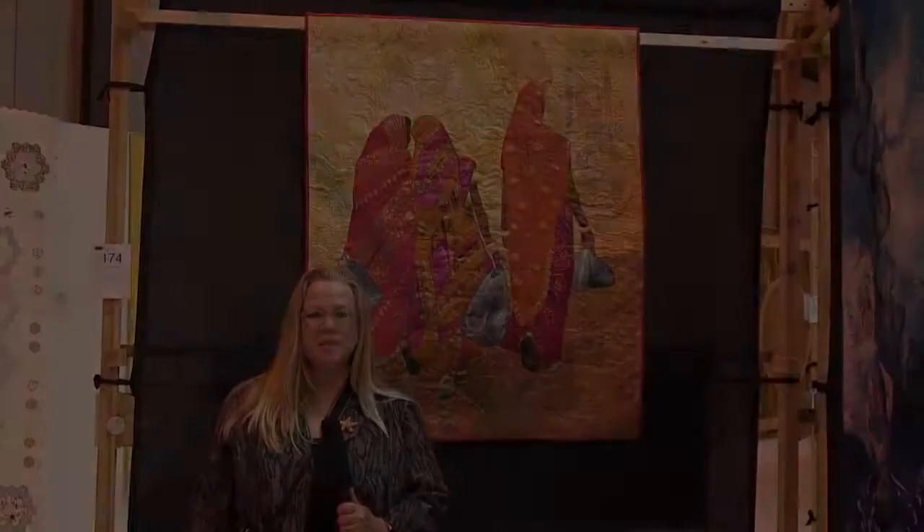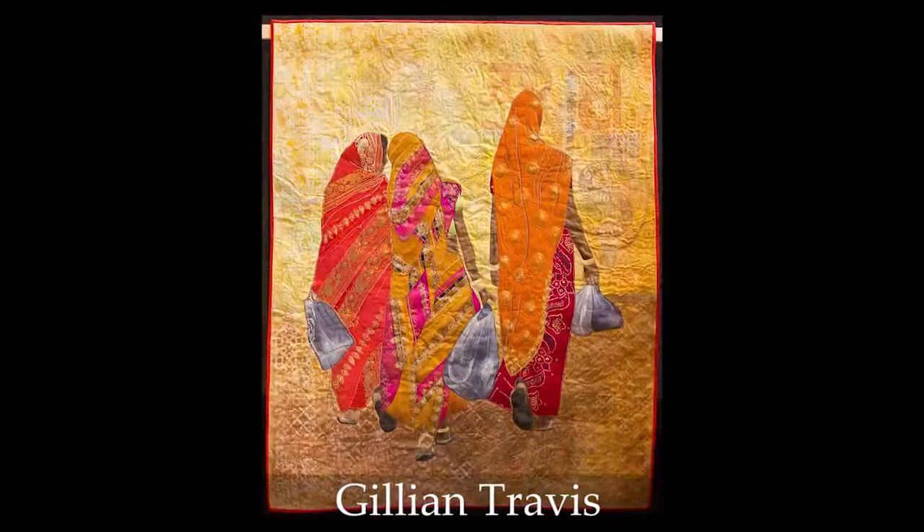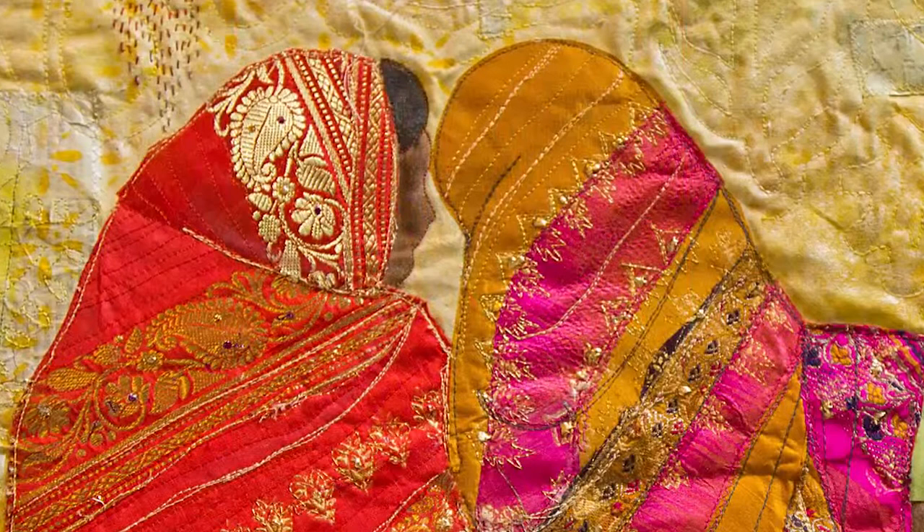This piece is called Three Indian Women, and it has a very intimate feel as if you're following behind these three women and you might catch a conversation in the next few moments. The bright colors really pull you in, but when you get close you see that there's lots of detail in the background — layers of text and stitching and analogous colors. Very beautiful.